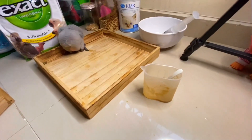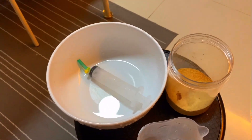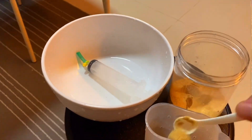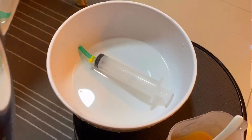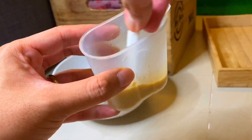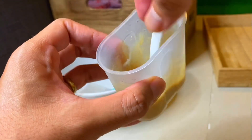I've already mixed the formula. I put it in the small container — just a small spoon — and then I add 4 spoons of formula into the container. After that we add hot water, then stir it. If you don't stir it, it will clump. Stir until it's fully dissolved. In the other bowl I have hot water to wash the tube and syringe before each feeding to keep the temperature warm.